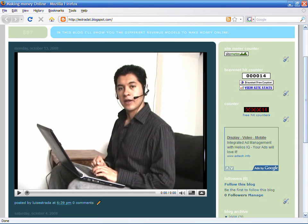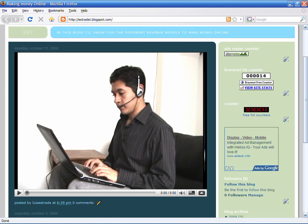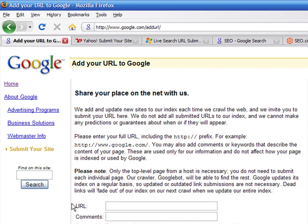Hello, my name is Luis Estrada, and I'm a software developer. In this video, I'll show you how to register a website with search engines.